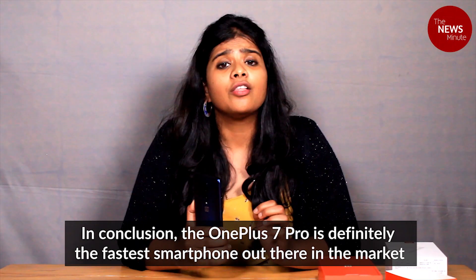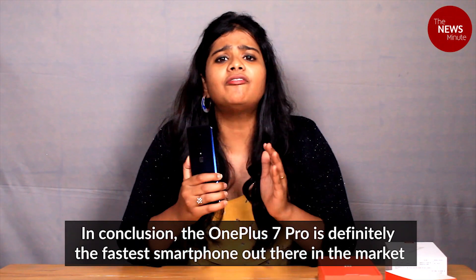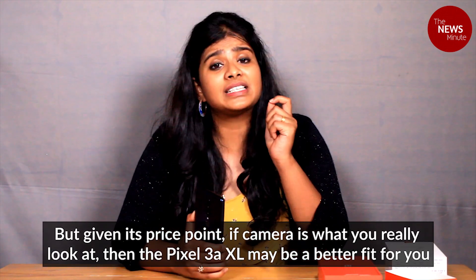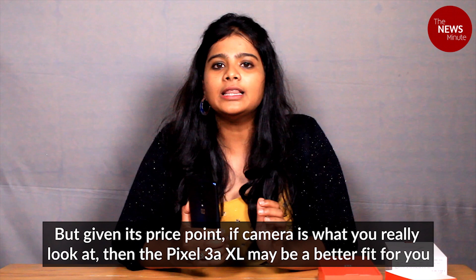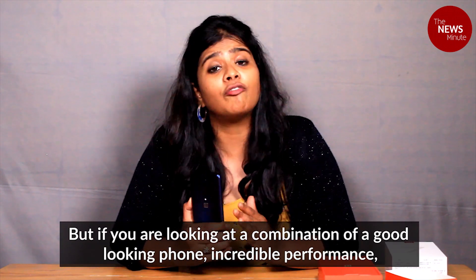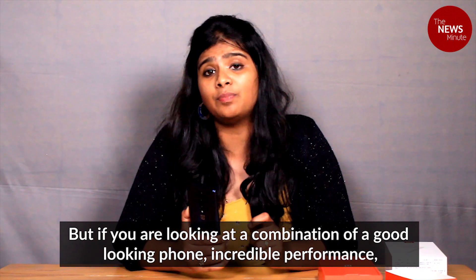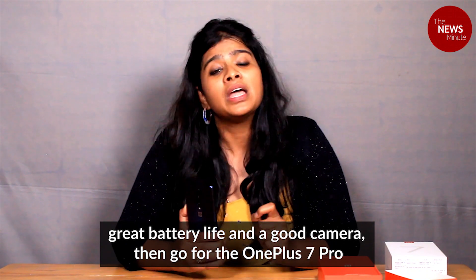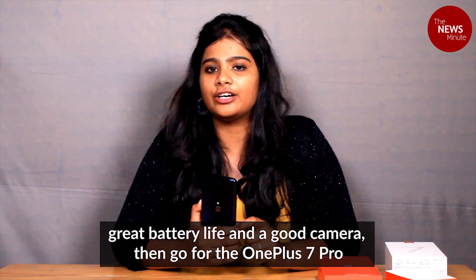In conclusion, the OnePlus 7 Pro is definitely the fastest smartphone out there in the market. But at the given price point, if it's the camera that you're looking at, then the Pixel 3a XL might be a better choice. But if you're looking for a combination of a good looking phone with incredible performance, a great battery life and a good camera, then the OnePlus 7 Pro is a great choice.